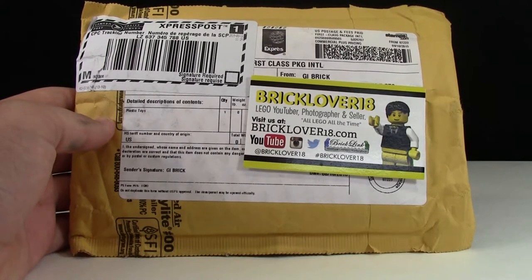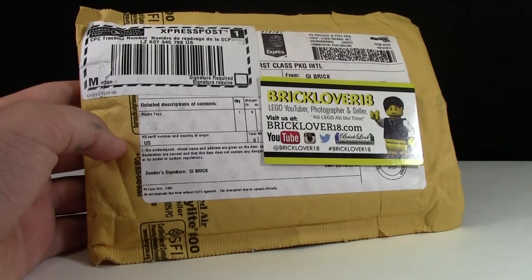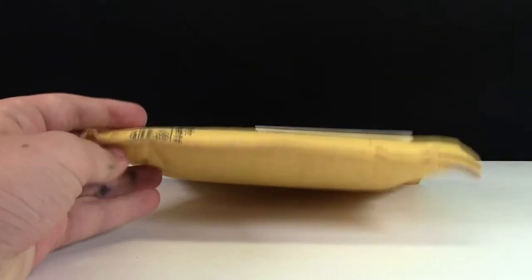Hey everybody, BrickLover18 here today with another G.I. Brick Lego haul. In my last G.I. Brick Lego haul, I mentioned that that was the biggest G.I. Brick haul I ever had. Well, I changed it up a little this time because this is the biggest one I've ever had.